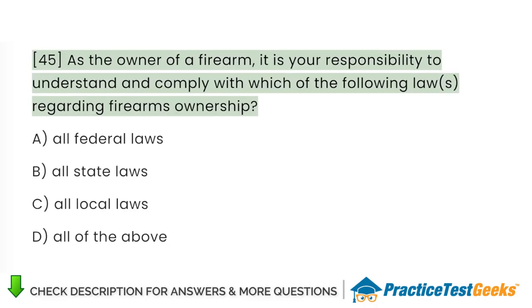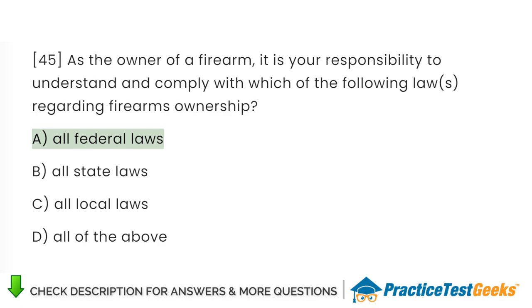As the owner of a firearm, it is your responsibility to understand and comply with which of the following laws regarding firearms ownership? A. All federal laws. B. All state laws. C. All local laws. D. All of the above.